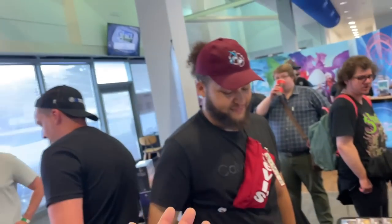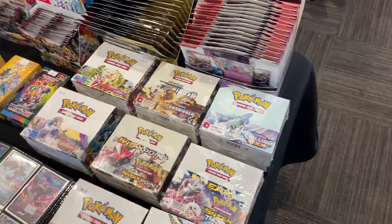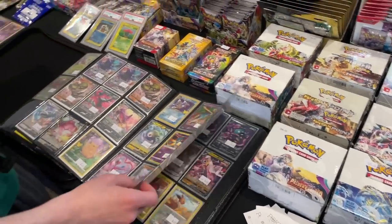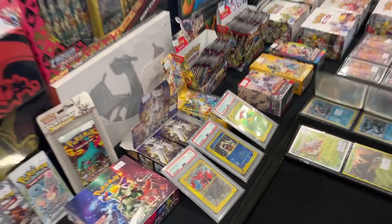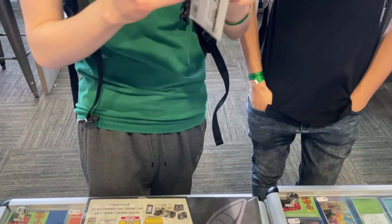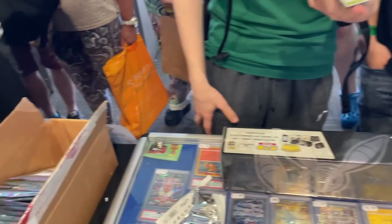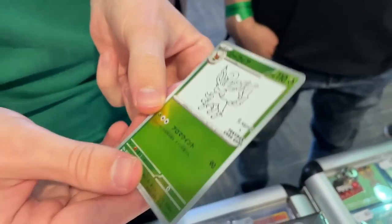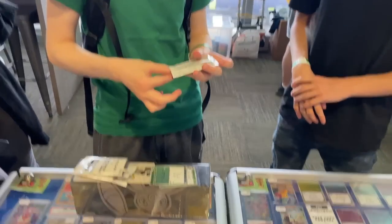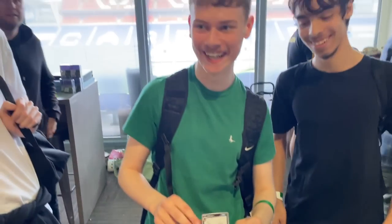Sick stuff as always - check them out, message if anything interests you. With Poking Nation - they've got booster boxes including Breakpoint, Breakthrough, Forbidden Light, and some Celebrations ETBs. Nice vintage slabs too. Now at the Nagaaber sail table - a Leafeon is a nice one for sure. Buying a pack before with the Eevee and now trying to get the Umbreon. Going with the Chinese box - he's a big Umbreon fan!